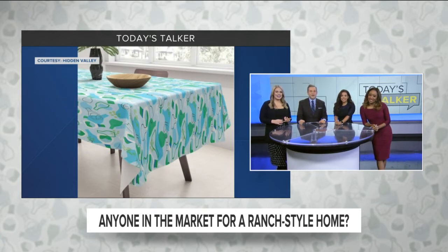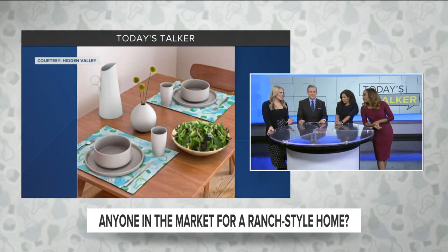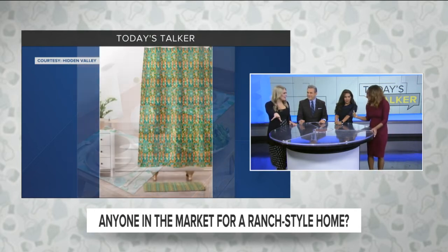Hidden Valley Ranch says they hope all these items will help fans express their love for the brand in their own homes. It is pretty chic, though — like, it's not that tacky. I think you'd really have to look twice to realize some of that is a ranch bottle. I think that's just because we're seeing it from afar.